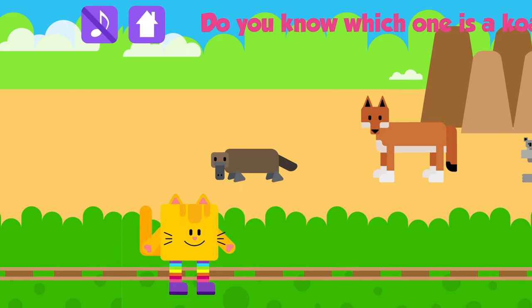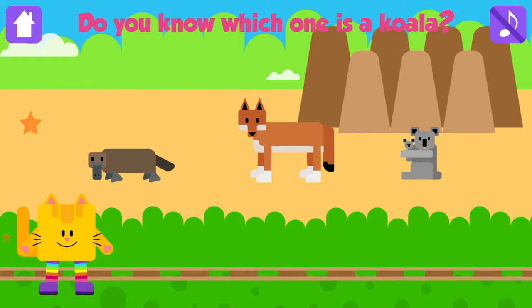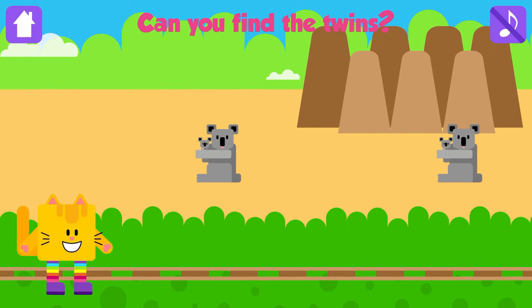Do you know which one is a koala? Koala! Fantastic! Can you find the twins? Dingo. Dingo! Excellent!